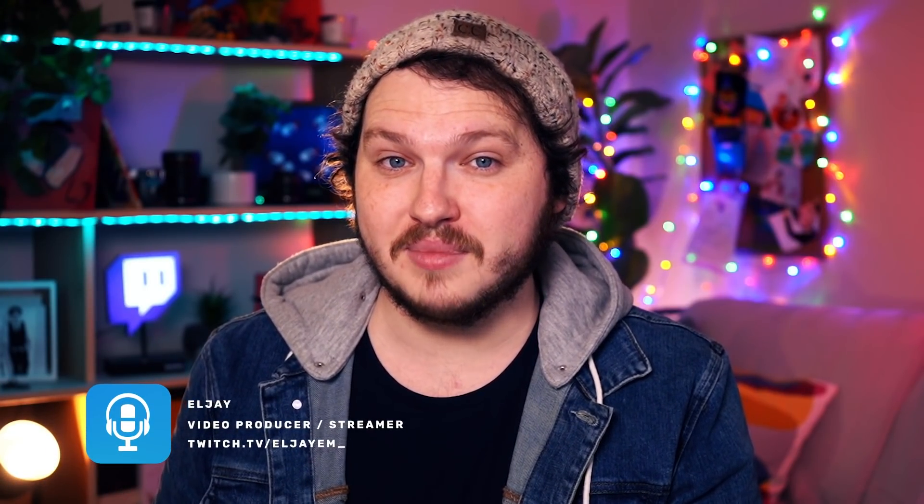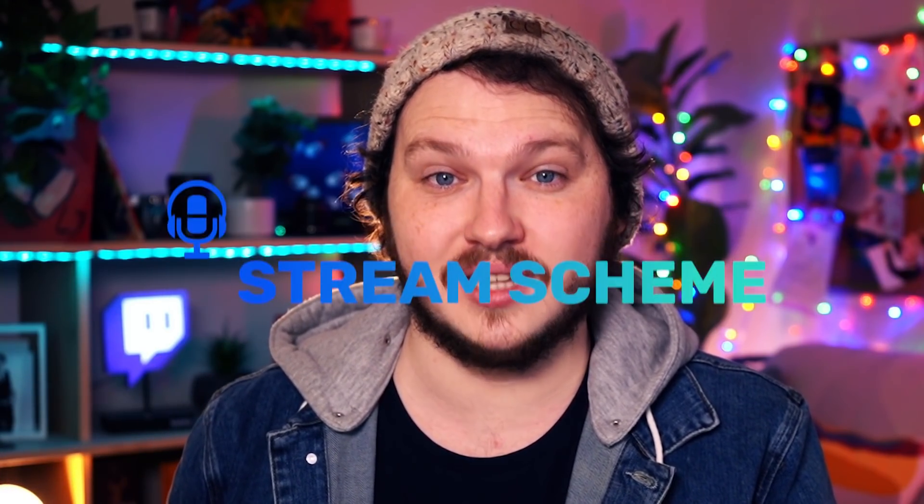If you want to grow on Twitch, you need to go above and beyond — your stream can't just be gameplay and chatting anymore. That's why I'm going to give you seven ways that you can instantly make your stream more engaging, so when viewers drop by they don't just leave instantly.